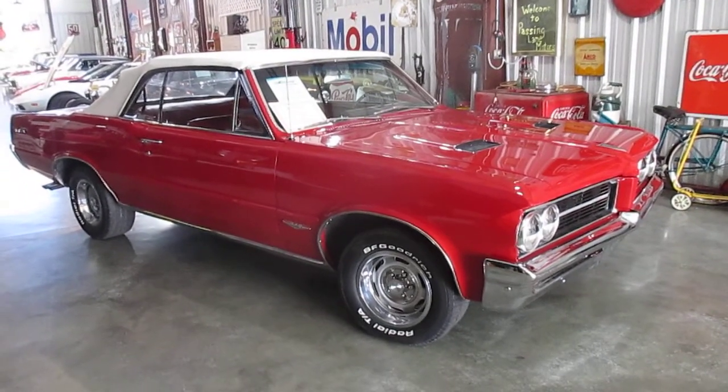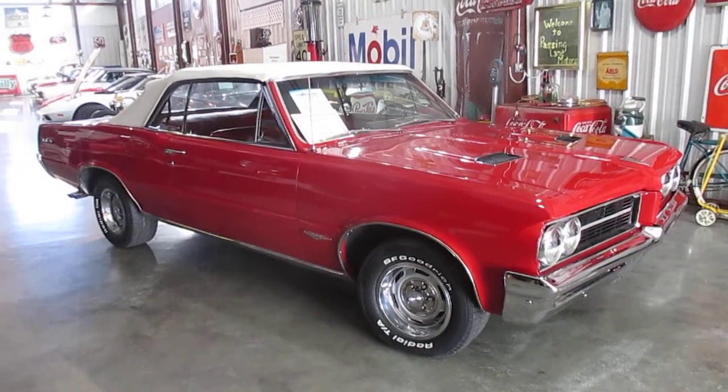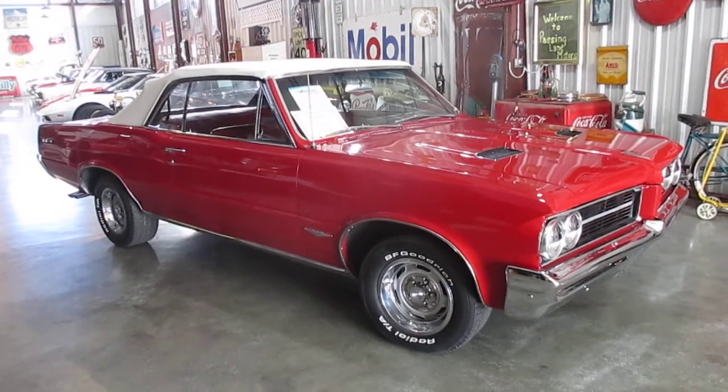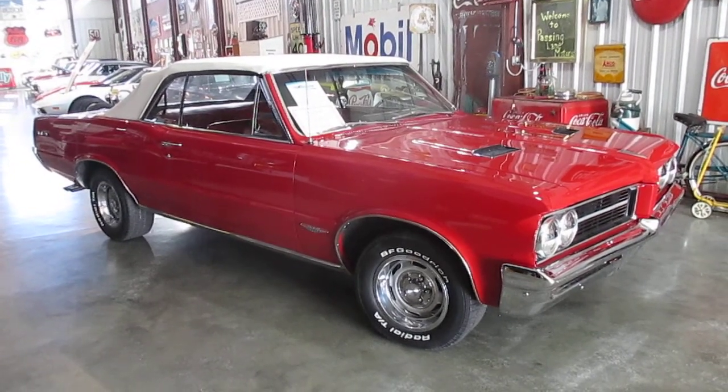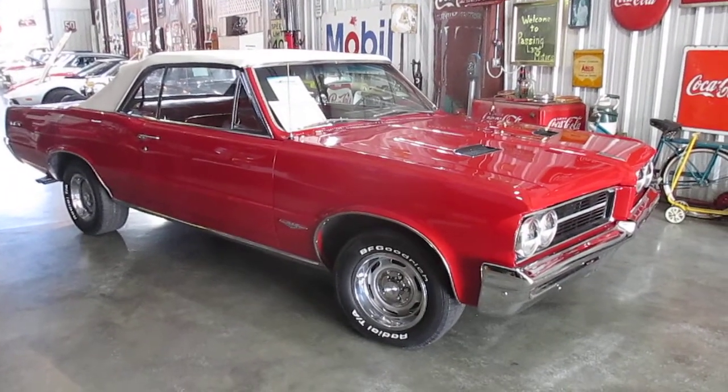Hello everybody, this is Daryl at Passing Lane Motors and we have an absolutely gorgeous 1964 GTO 389 tri-power four-speed convertible. Yes, guys, this is a real GTO — it's a Baltimore-built car.